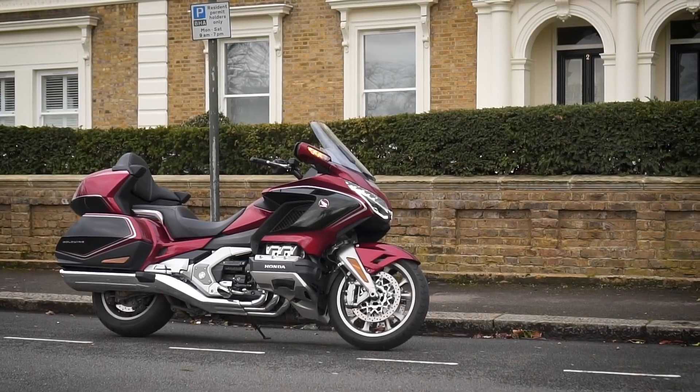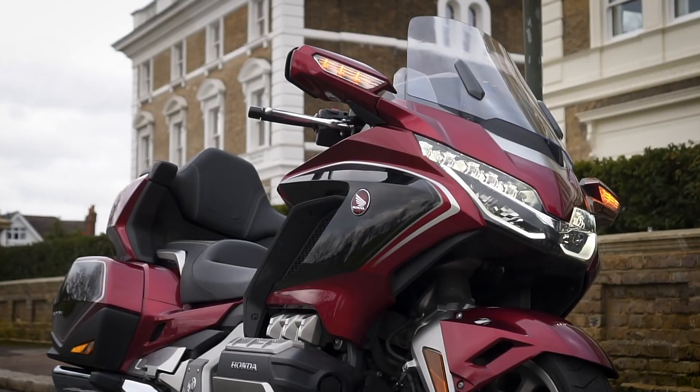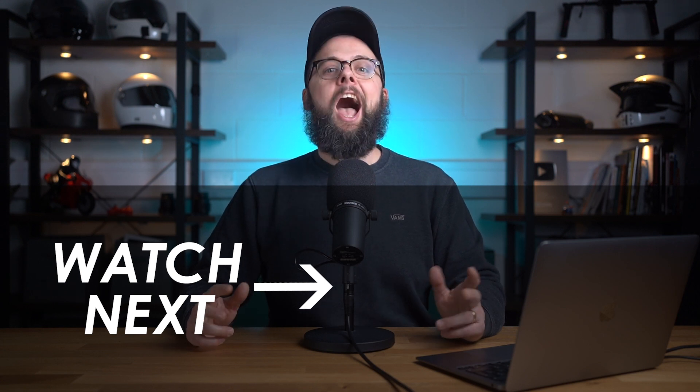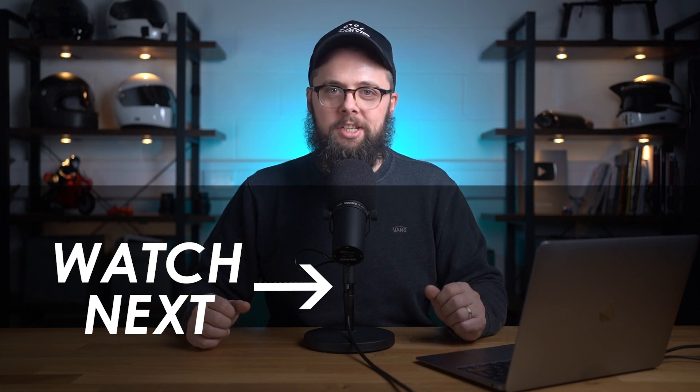I've always loved the Goldwing with that automatic DCT box. It's a brilliant bike — superbly comfortable, smoother than cream, and it'll hustle surprisingly well to boot. So those are my picks, but it's all a little bit of personal taste. Let me know your favourites for this year down in the comments below. If you're new here and want to see more videos like this, hit subscribe and I'll catch you next time.